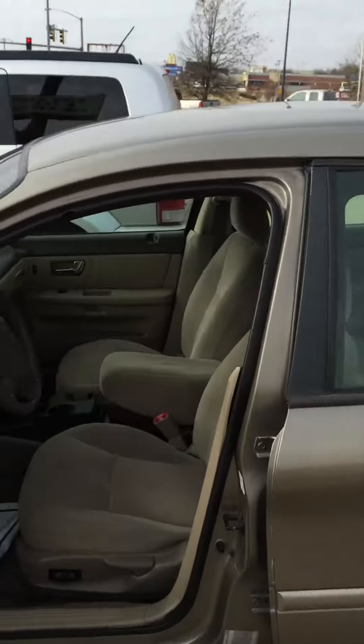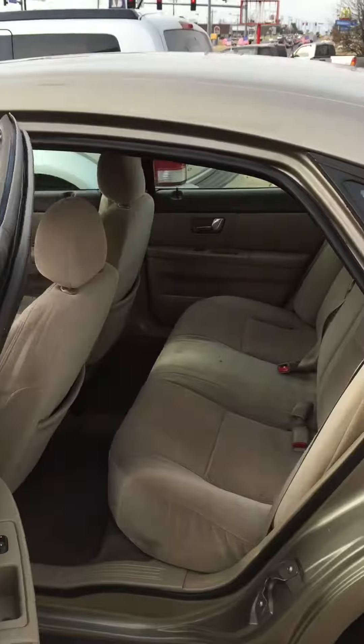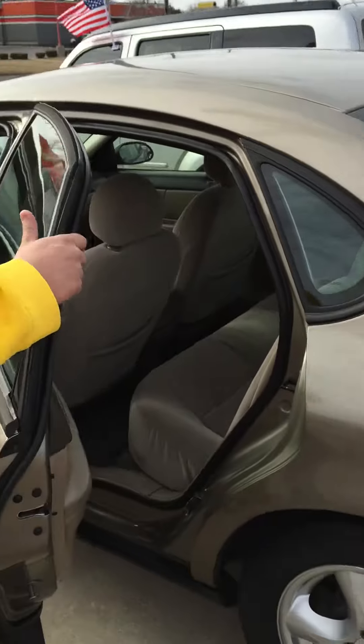It's got a nice clean interior, nice room in the back seat — and check this out, this is the best part right here for all them grocery getters.